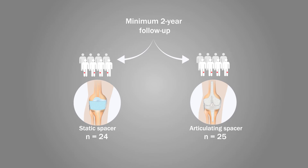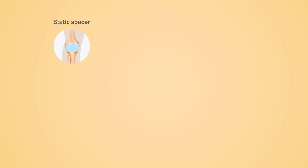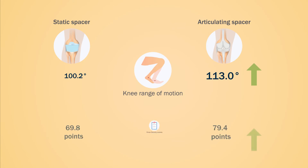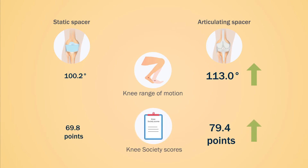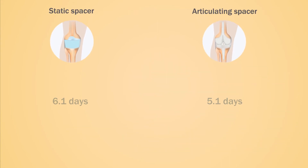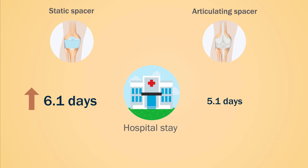The researchers found that compared to the static spacer group, the articulating spacers provided significantly greater post-revision range of motion and higher knee society scores at a mean of 3.5 years of follow-up. Moreover, static spacers were associated with a longer hospital stay following removal of the infected implant.